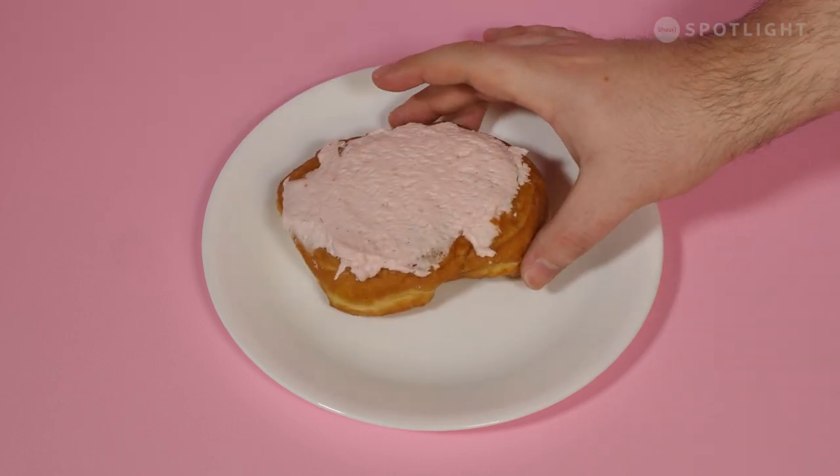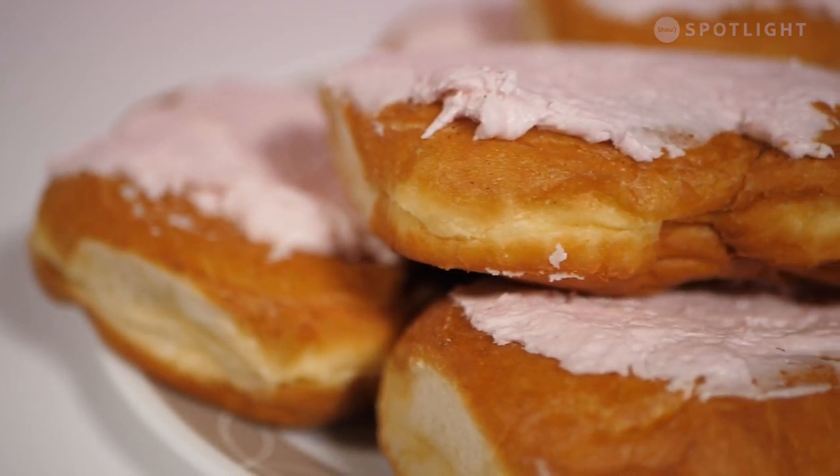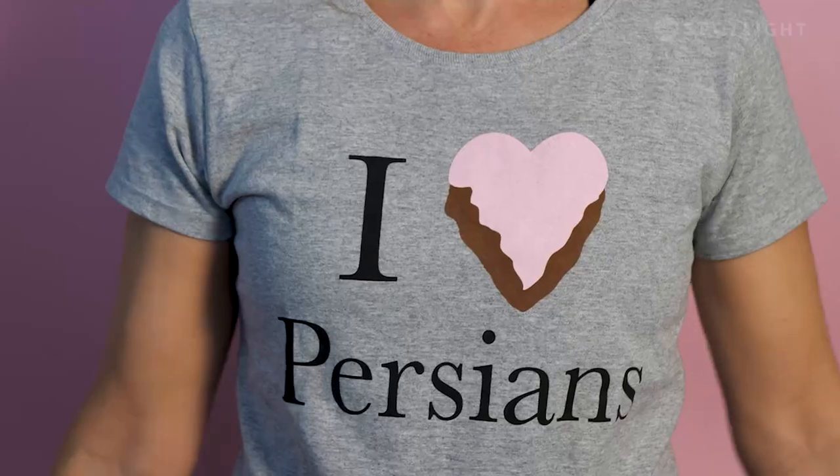This is a Persian. Many cities have food that's synonymous to them, and for Thunder Bay, it's the Persian.